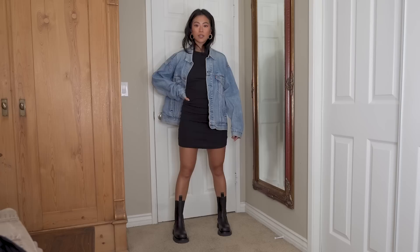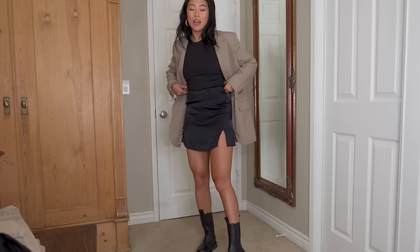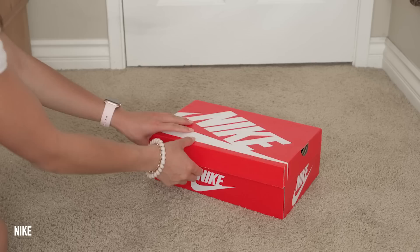I styled the Bottega boots with a baggy denim jacket I thrifted and a little ribbed dress. Then here's another outfit: a mini skirt and black tank from Madewell, and a blazer also from Madewell — the color really pops. The whole outfit together looks very refined. I could see myself wearing this with a low bun and a little black bag — so chic.